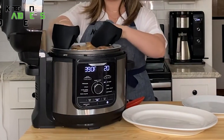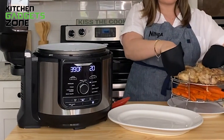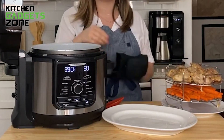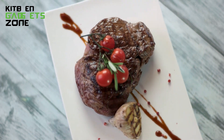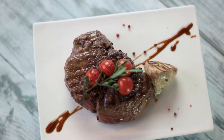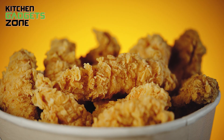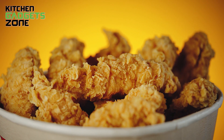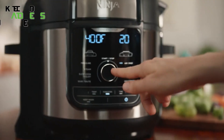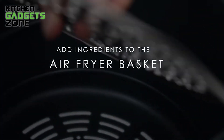The Ninja Foodi XL and Instant Pot Duo Crisp take different technical approaches to delivering tasty dishes with crispy finishes and tender interiors. The Ninja uses TenderCrisp technology, which first pressure cooks ingredients to lock in juices and tenderize meats, then finishes the dish with superheated air for a crispy golden air fry texture. This enables quick yet healthy preparation of recipes like chicken wings, french fries, and pot roasts.